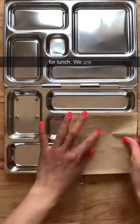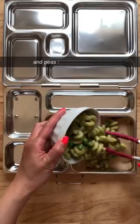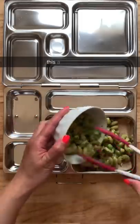Here's what my kids are having for lunch. We are doing a meatless meal today. Here I have pasta with pesto and peas. I am using chickpea pasta to give this a little bit more protein.